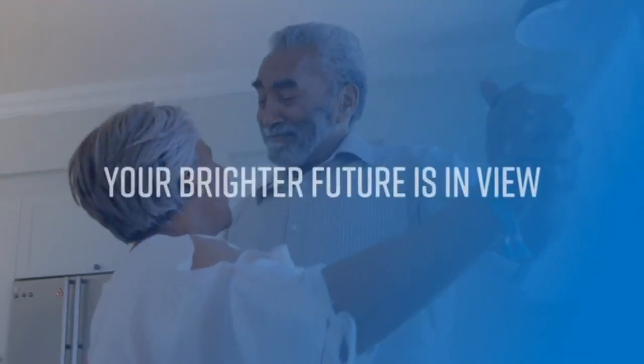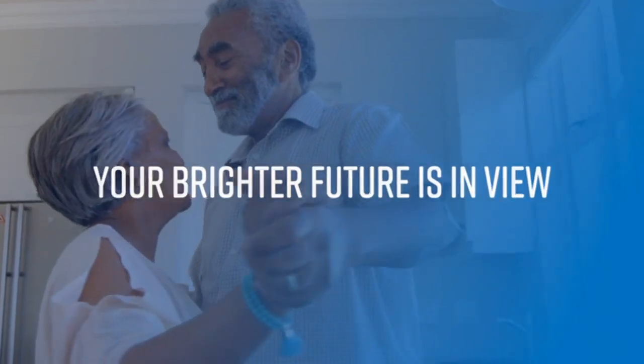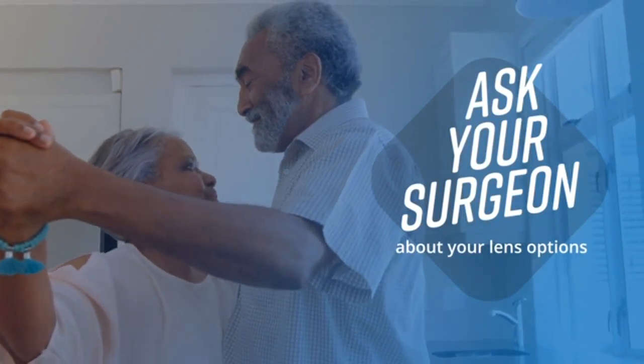The cataract replacement lens you choose can have a lasting impact on what you can see and do post-surgery. Tell your surgeon what you want to see in your future and get ready to see life clearly again.